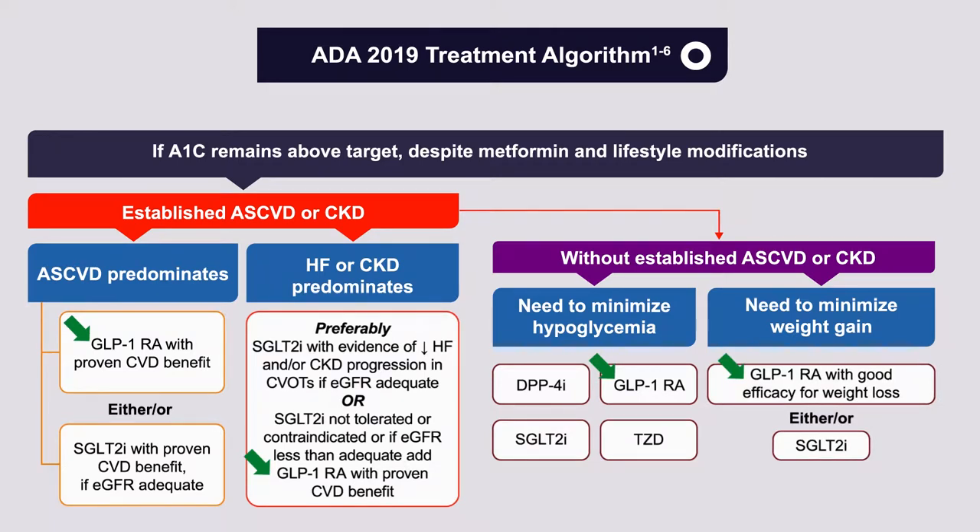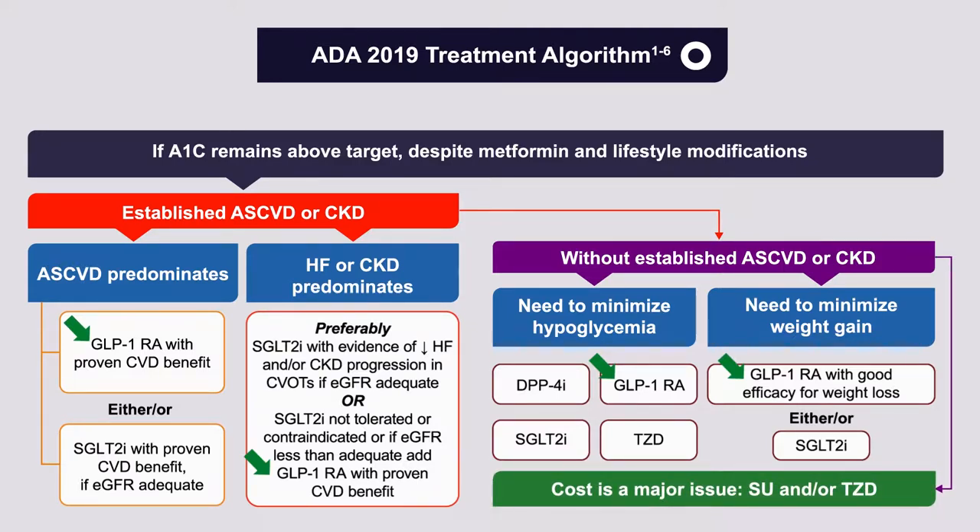For weight loss, GLP-1 receptor agonists with good efficacy or an SGLT-2 inhibitor would be appropriate. Lastly, if cost is a major issue, this is the one area where these newer agents — GLP-1 receptor agonists and SGLT-2 inhibitors — are quite pricey. The suggestion is that sulfonylureas and thiazolidinediones, which are generic and generally relatively inexpensive, would be the way to go.